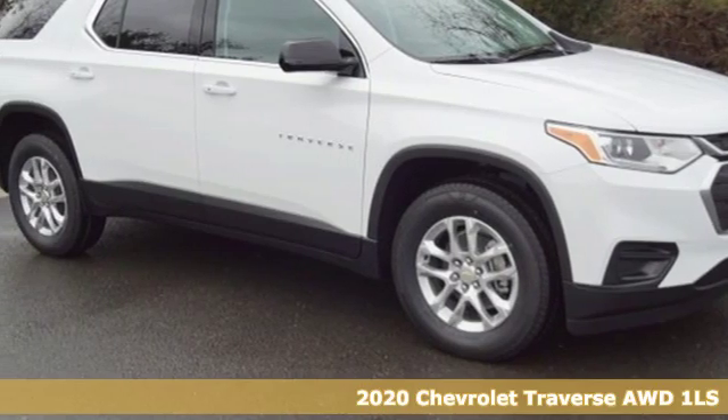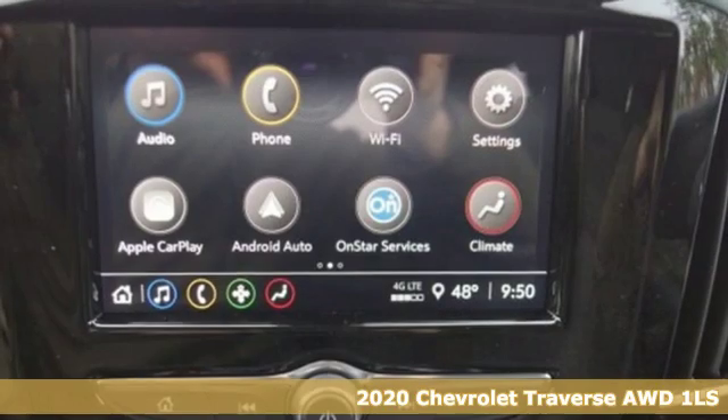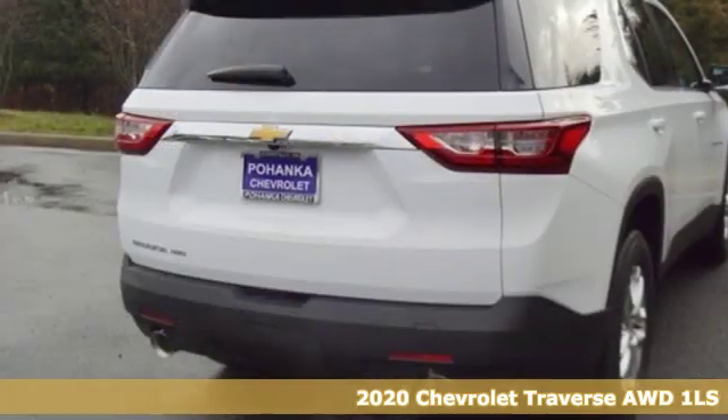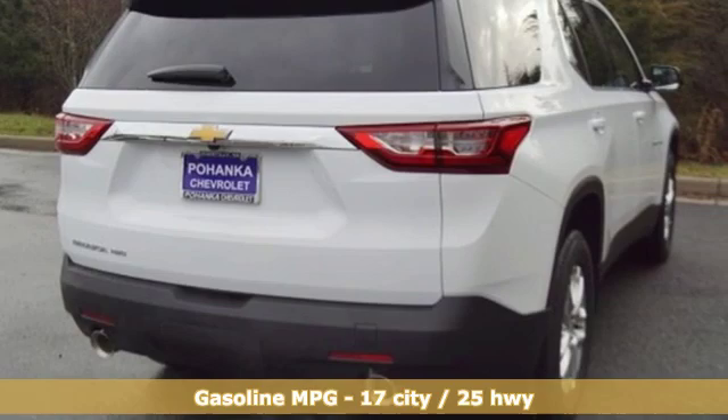Here's a new 2020 Chevrolet Traverse. Style, space and amenities. This is everything but compromise, and it comes with all the amenities you need.